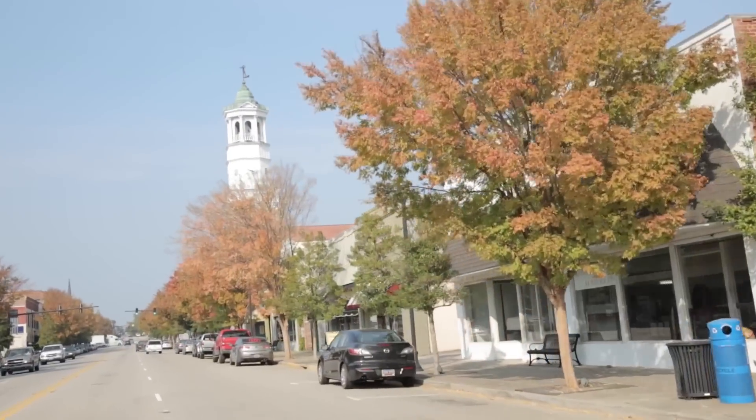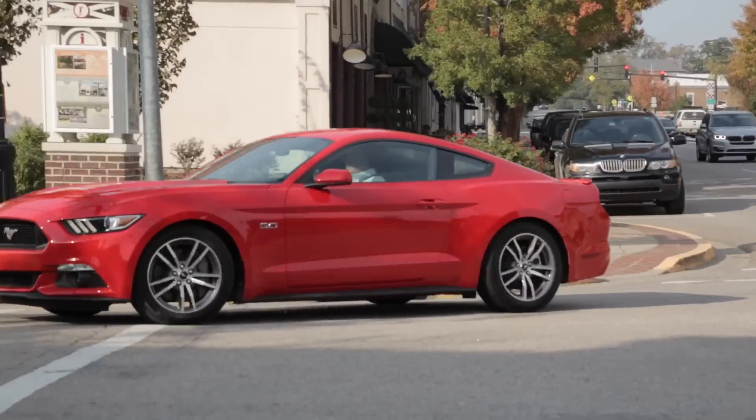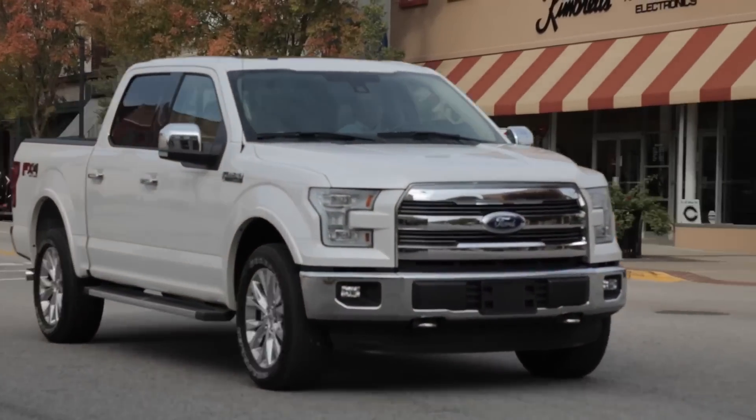Just wrapped up the shoot at the barn — huge shout out to my buddy for letting me come over and do that. We are now headed over to downtown Camden, South Carolina, which is maybe about 30 minutes away. We're gonna get some rolling shots of the Mustang and the F-150 just going through town, and then we'll call it a day. We already have a lot of footage from past shoots, so this is just stuff to add.